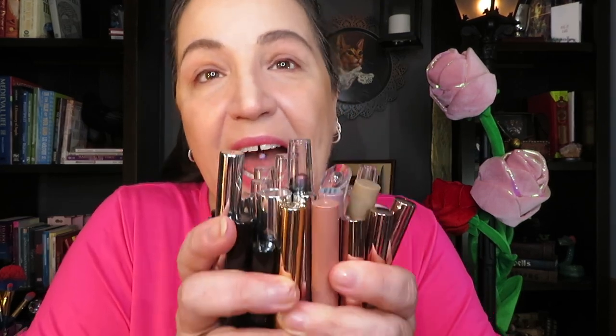Hello everybody, I hope everybody's having a great day today. What are we doing today? Crayons! I have had this at the ready to film for two months, so yeah, crayons, let's get into it.